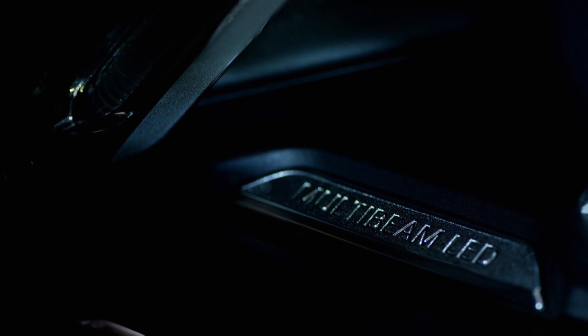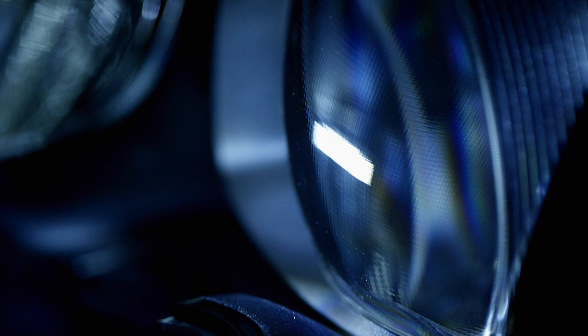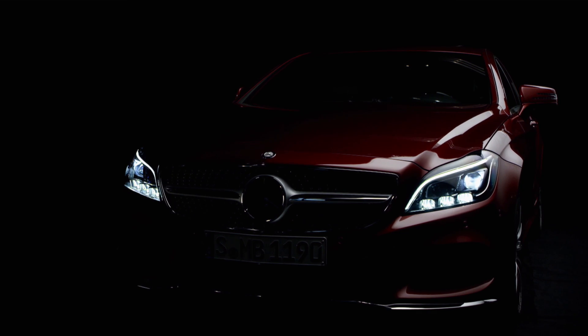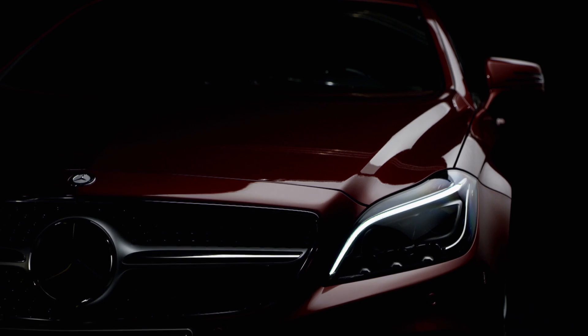MultiBeam LED introduces a new lighting technology. A grid of single LEDs, which can be controlled individually, are used to produce the whole lighting distribution. The greatest challenge consisted of improving the already very good intelligent light system. That was not a simple task, but we are certain we did a very good job.